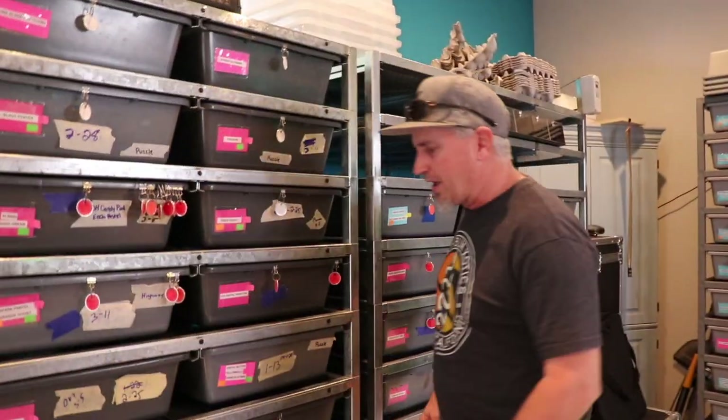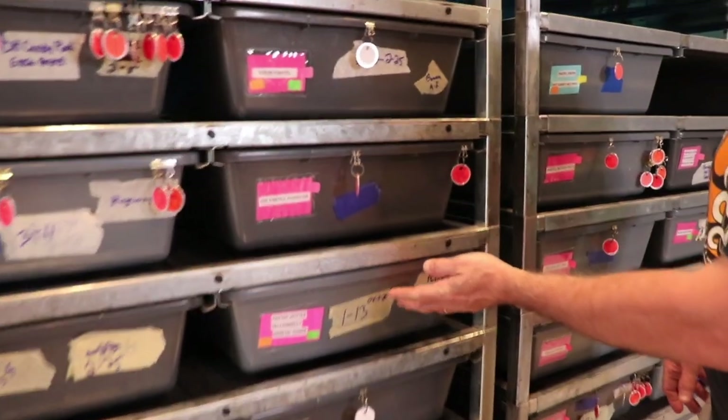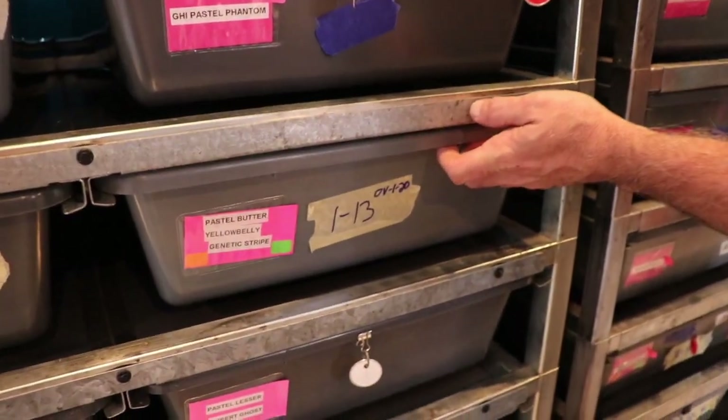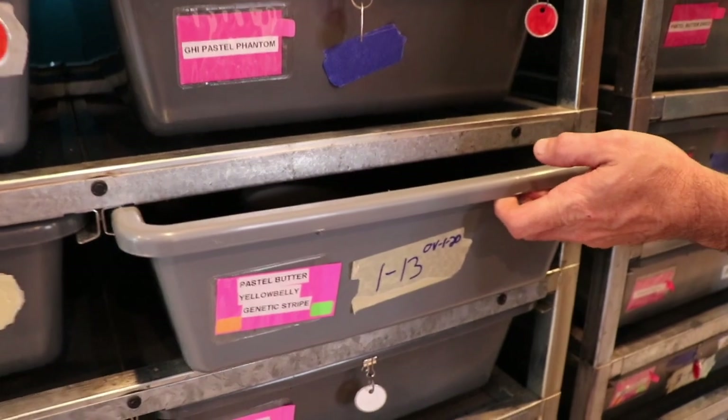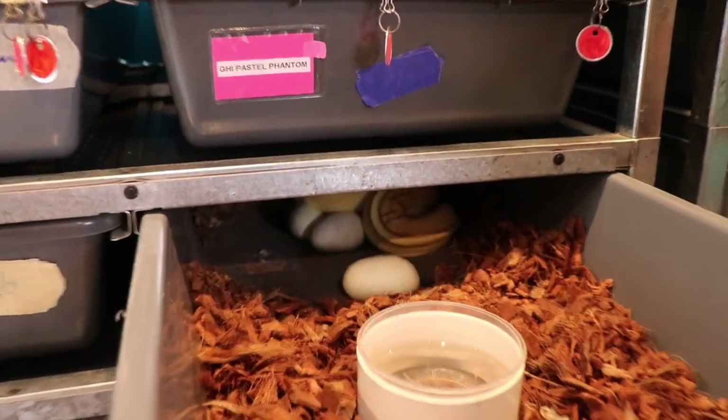So this girl here, she is a pastel butter yellow belly genetic stripe, and she was bred to a banana puzzle. So we're going to get some double head puzzle genetic stripes with all the other co-doms involved.